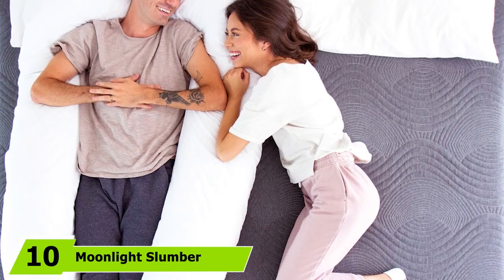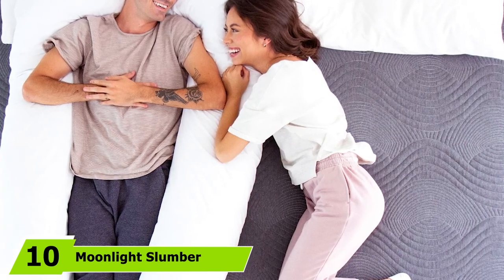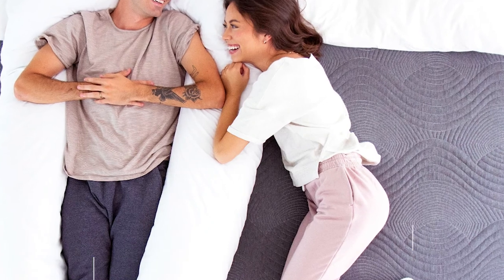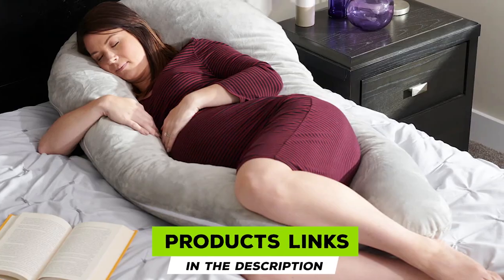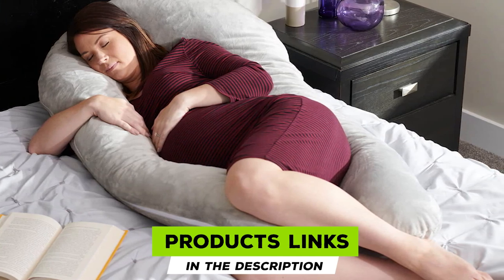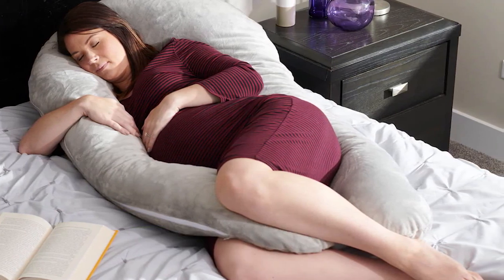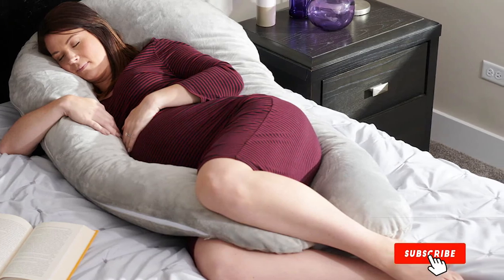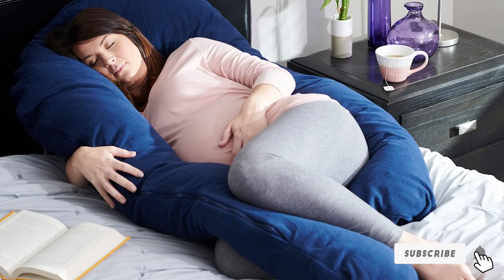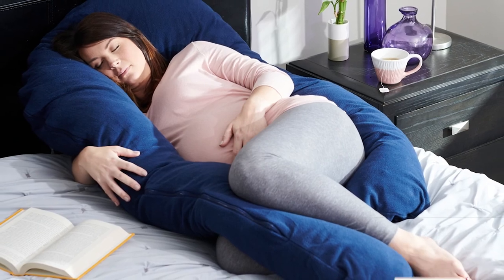Finally, the number ten position is dominated by the Moonlight Slumber Comfort U total body support pillow. You may be surprised to know that this pillow is capable of regulating body temperature and improving blood circulation during sleep. This total body support pillow aligns your neck, hips, back, and shoulders, and the Comfort U shape design thoroughly helps you during pregnancy and the nursing period.